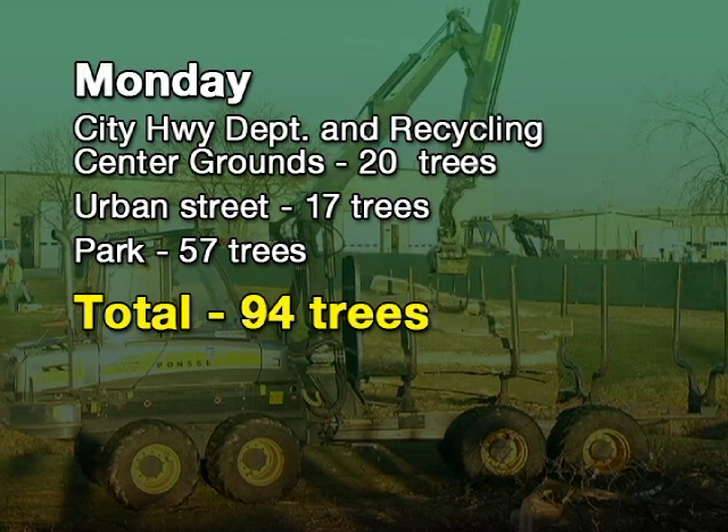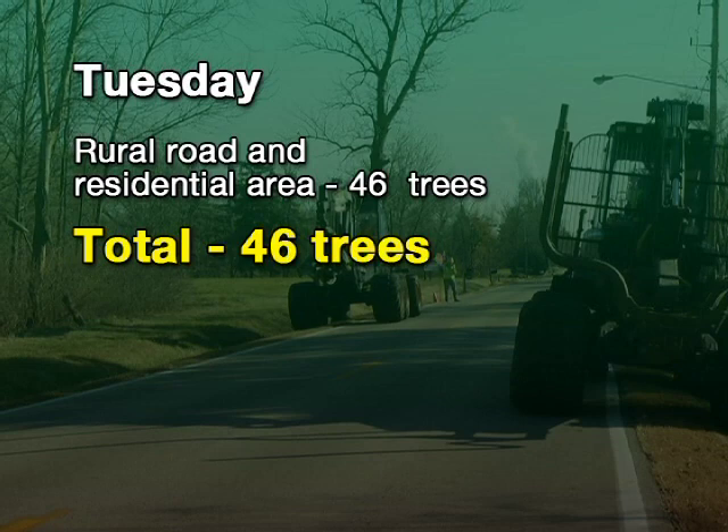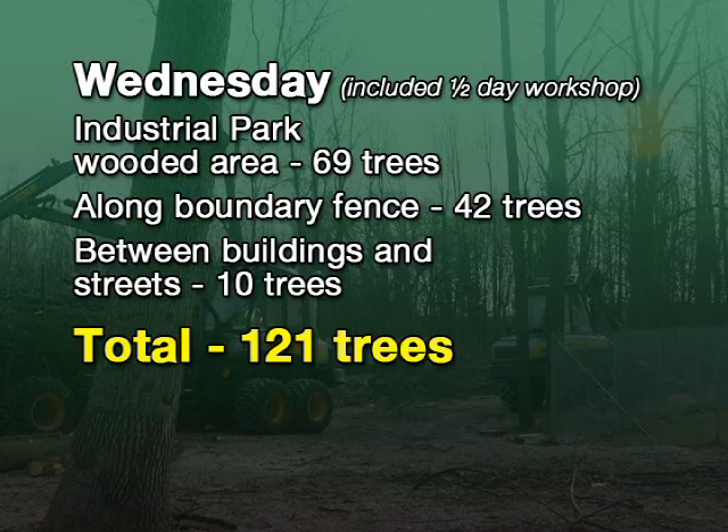That was working in conjunction with the video crew for most of the day. On Tuesday, the crew worked along a rural road in a residential area, removing 46 trees. Wednesday's harvesting took place in an industrial park working in wooded areas, along boundary fencing and between buildings and streets. In all, 121 trees were removed, even with a team involved in a workshop for half of the day.